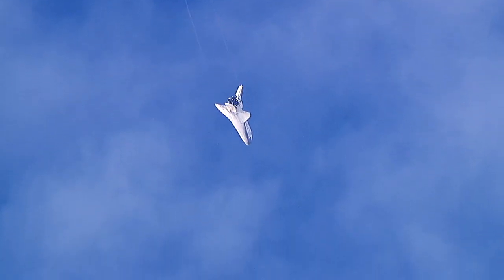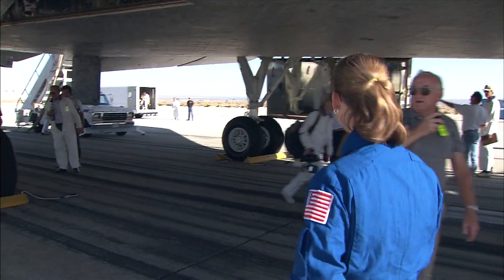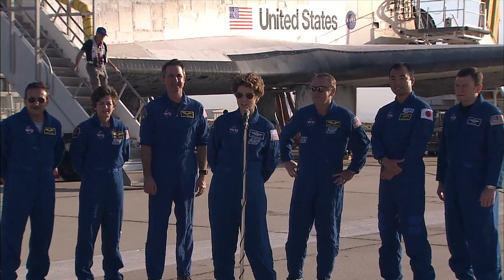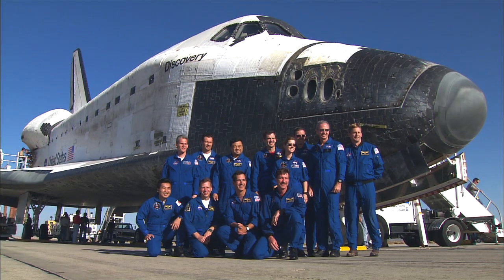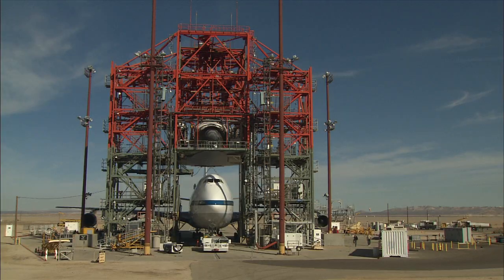After the shuttle makes its grand re-entry, landing safely while the world looks on, and after the media has shut off their cameras and gone home, a vital, albeit less glamorous, event is just beginning: the processing and mating of the orbiter in the MDD.